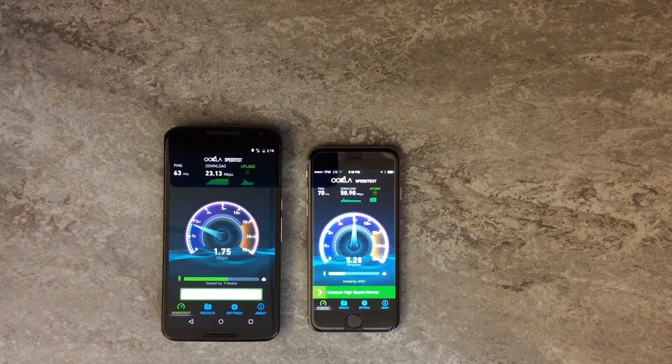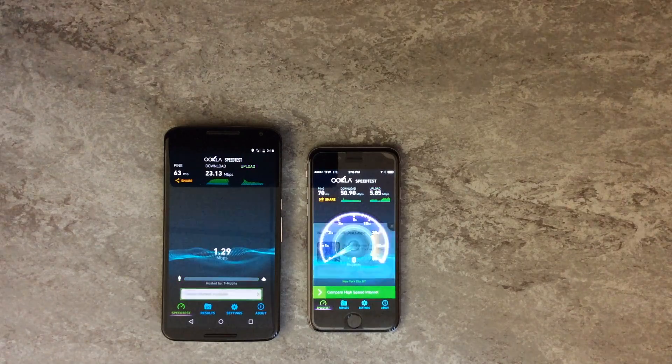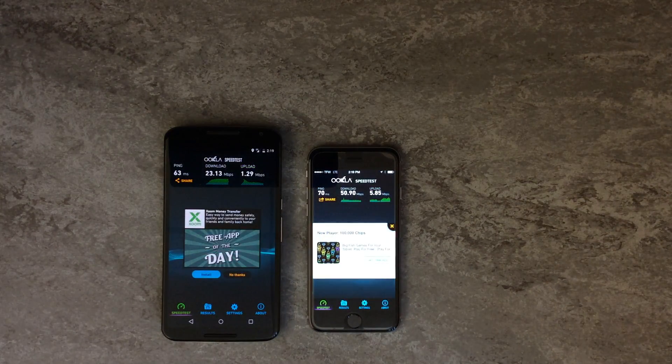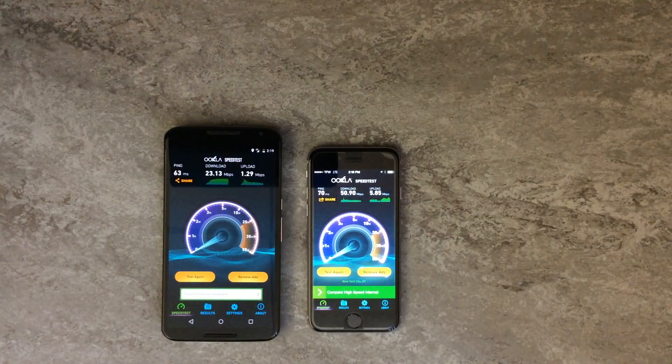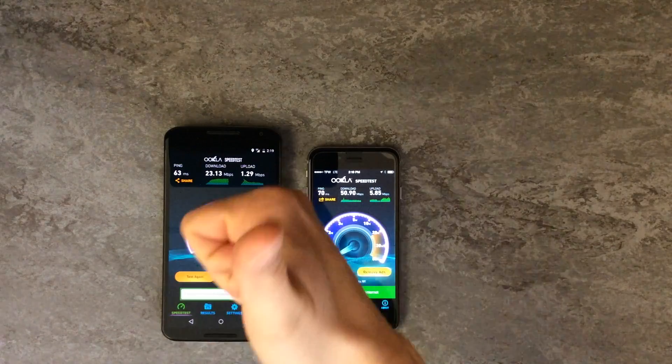I had 23.13 megabits per second down on the Nexus 6 using Fi, and for some reason the Straight Talk AT&T network was screaming at this location, coming in at over 50 megabits per second. So we'll run a few more tests here and then we'll take a look at those results as well.